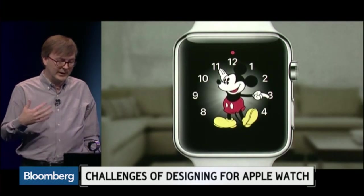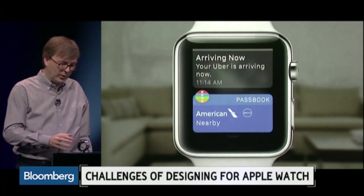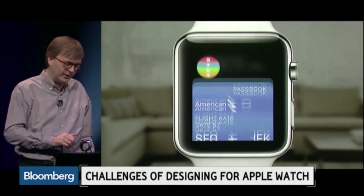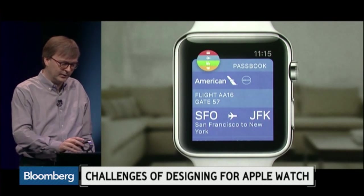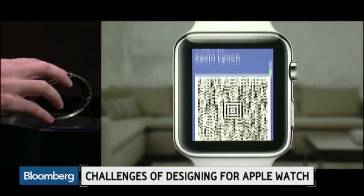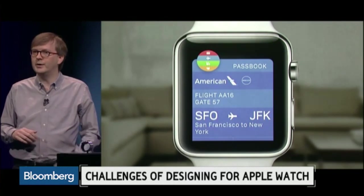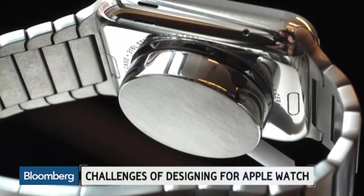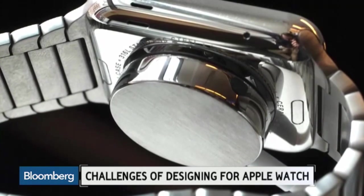Was it easier to write for this software platform than some of the other watch platforms you've developed on? It was different. I wouldn't say it was easier or harder. I think they all have their own intricacies and ways of doing things. The watch is a fairly big departure from the regular iOS SDK, but overall it's a pretty simple SDK.